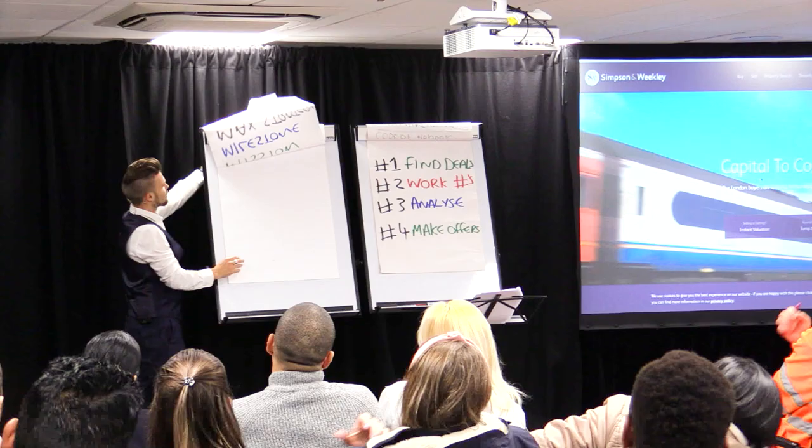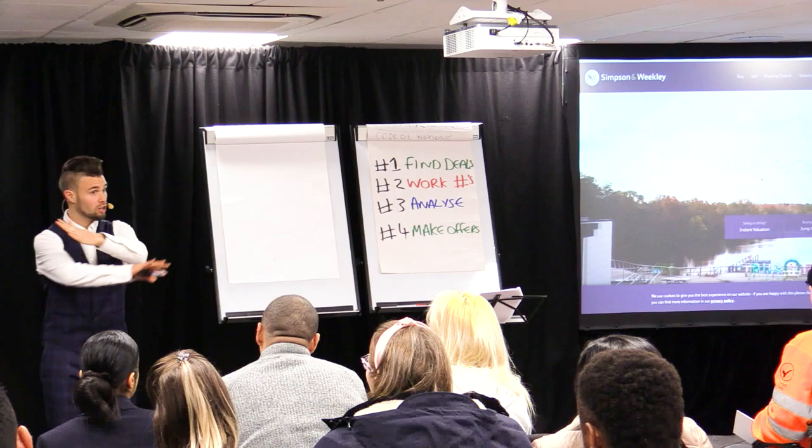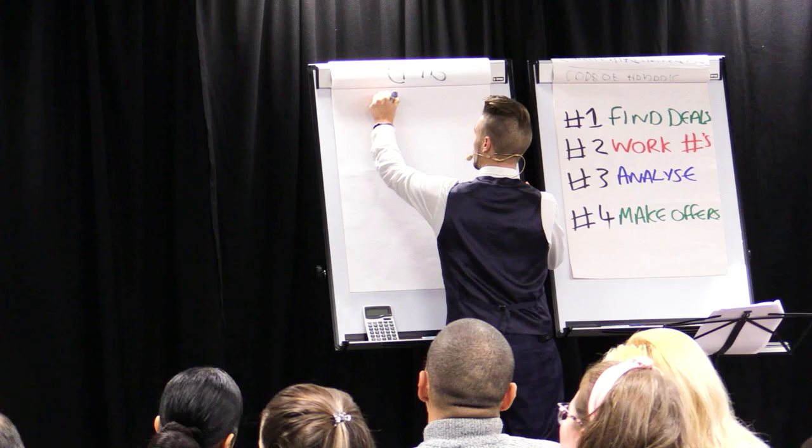Don't judge a book by its cover. Check this out. Write these formulas down. Once I know what my product is, I go and find something that is not that, and I make it into that. That's how you find deals. Here's the numbers. Are you ready? Let's go!